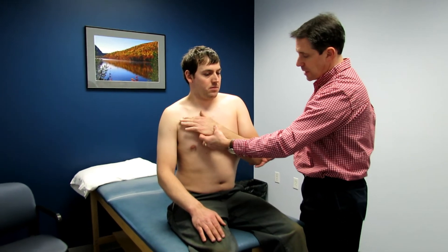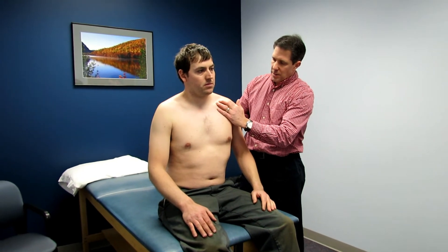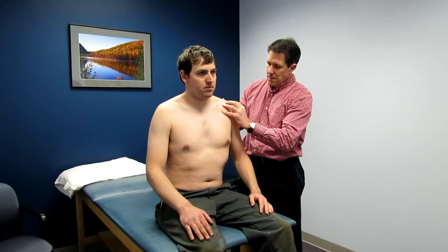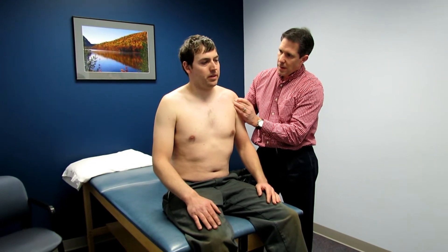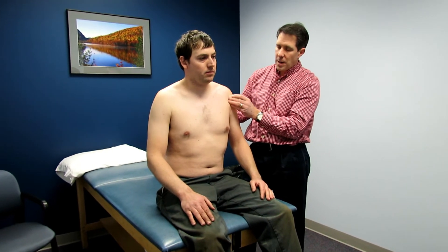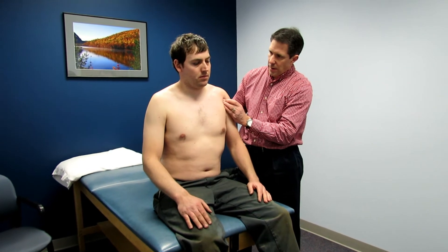We're going to take a little break and I'm going to palpate. Palpating his clavicle, getting to his AC joint — no problem there. How about here? Not bad — a little tender right here in the subacromial space. I think he's really inflamed his subacromial space and that's why his rotator cuff is shut down.